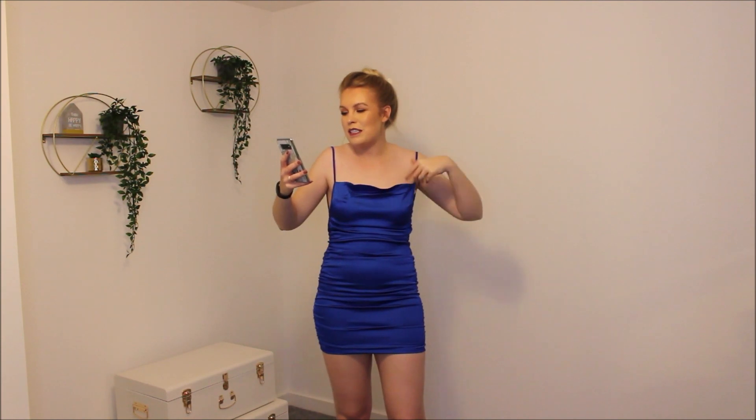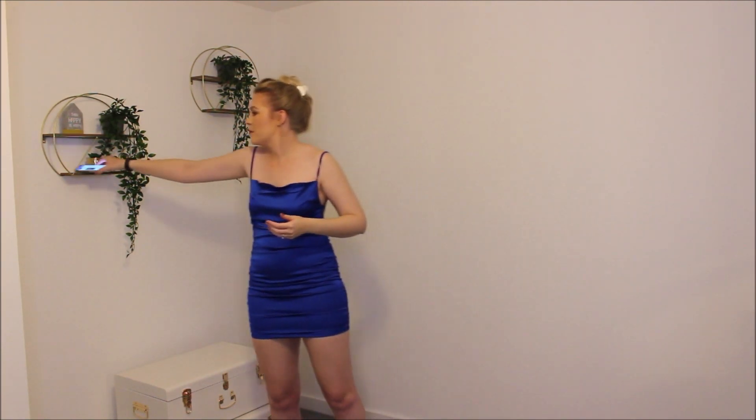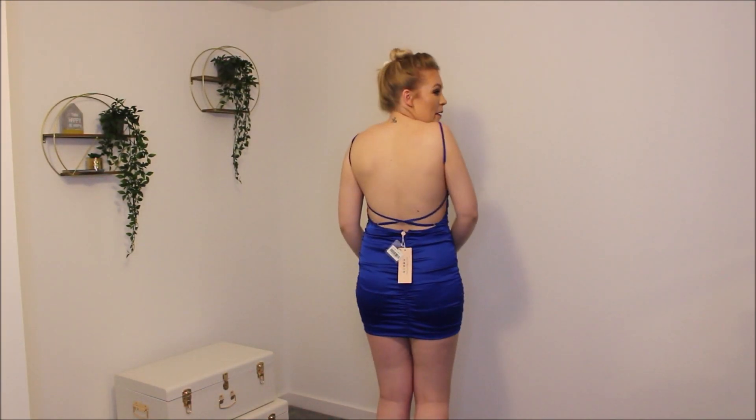Okay, so first we have the Sweetener Backless Ruched Satin mini dress in blue, which is £45, and I got this in a size 12. Now I've never ordered from Opoly before so this is an experience, but this dress does actually look nice — but I can hardly move my legs.